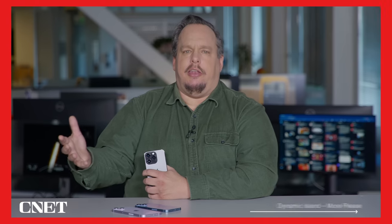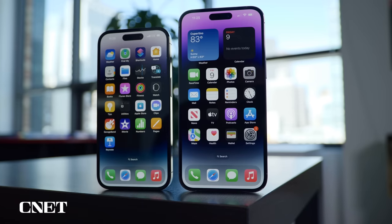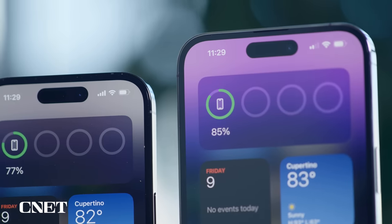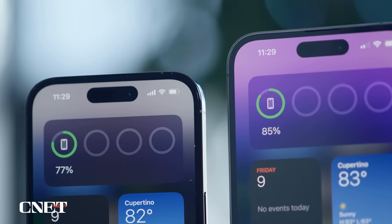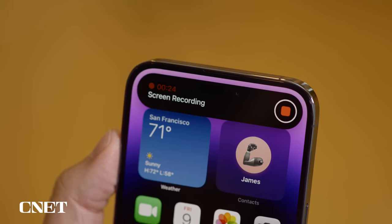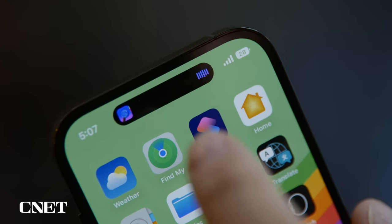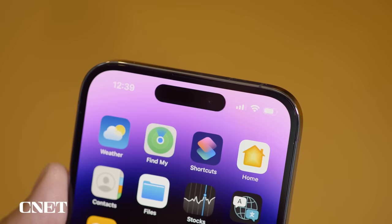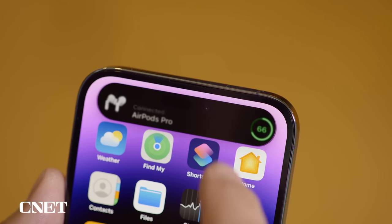Dynamic Island — what is it? Well, on the 14 Pro and 14 Pro Max, instead of a notch, there is an oval-shaped cutout in the display for the TrueDepth camera, and Dynamic Island is all the software alerts and animations that surround it. It works great, though I do wish there were more non-Apple apps that took advantage of it.